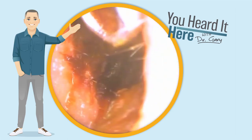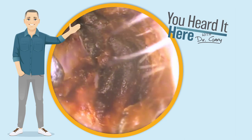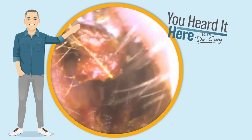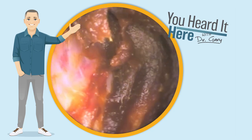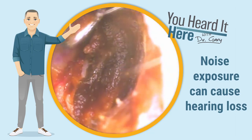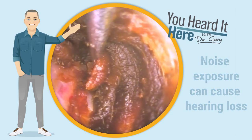Since this patient reported reduced hearing, it made me think of some did-you-knows and information we can present regarding volume. Obviously, when you're exposed to really loud noise, it can definitely cause hearing loss. So if you're going to concerts, shooting ranges, or any other really noisy place, you should definitely be wearing hearing protection.